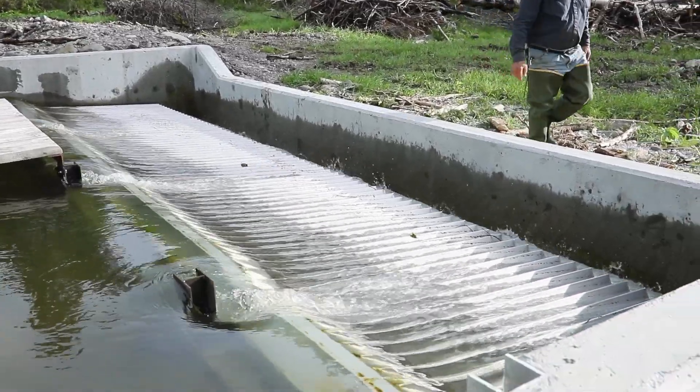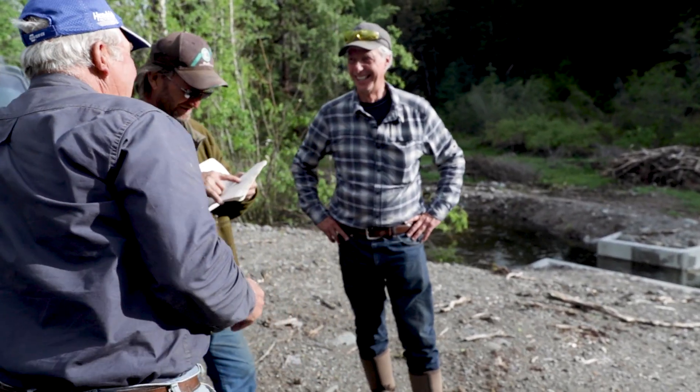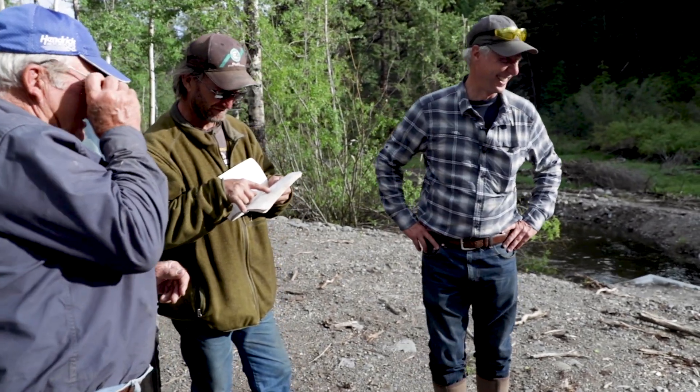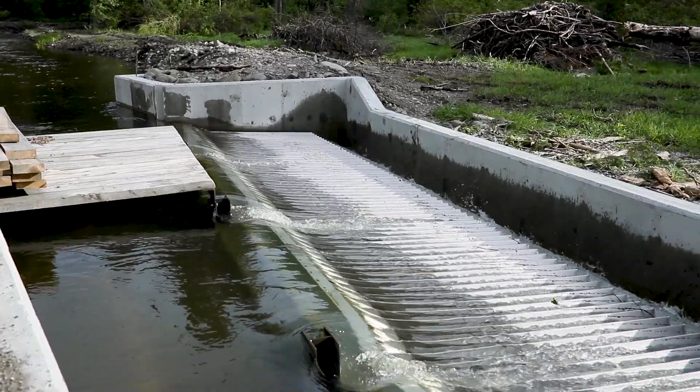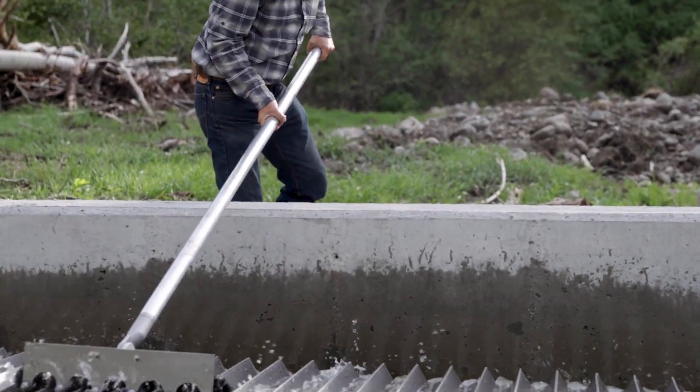My name is Dan McQuarrie, lived here all my life, born and raised here, been on this place for 55 years. We put a fish screen in to eliminate the fish going down the ditch — at one time they had 400 fish in 400 yards of ditch. We just wanted to eliminate the fish going down the ditch and dying, so the reason we chose that fish screen is because there's no moving parts, it requires no electricity, and it requires no maintenance. The only thing it requires is a little cleaning with a brush once in a while.